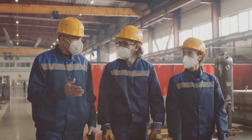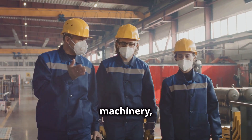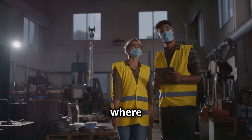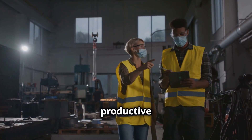Before we even think about cranking up the machinery, we gotta talk shop safety. This is about building a culture of safety where everyone's looking out for each other. Trust me, a well-maintained workspace is a more productive workspace.